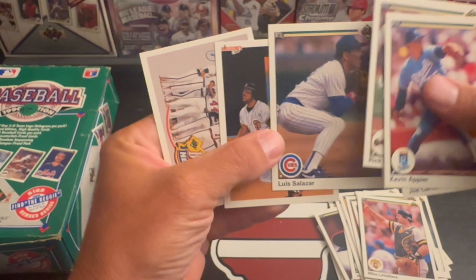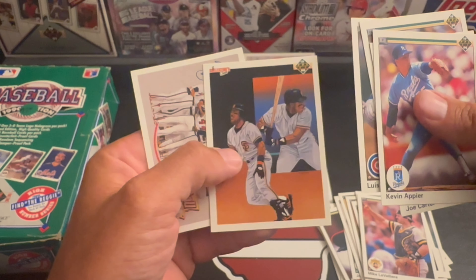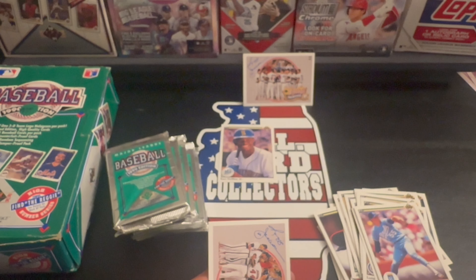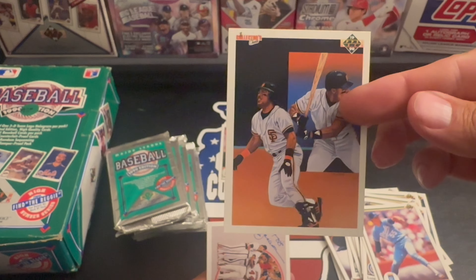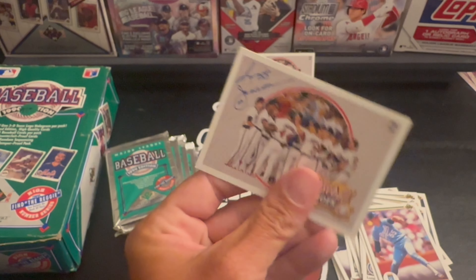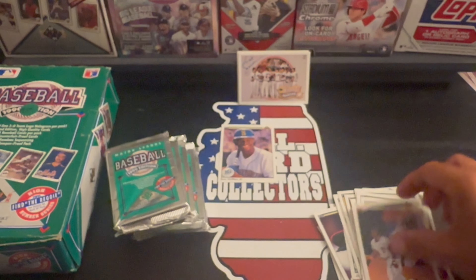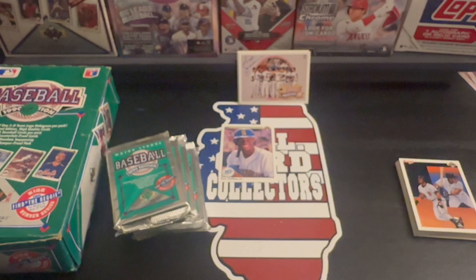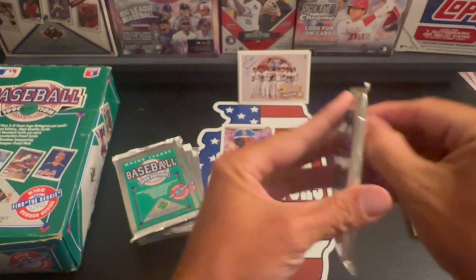We have Louis Salazar, Kevin Mitchell, and another one of the Reggie Jackson cards. That's two Reggies so far — let's get into the next pack.